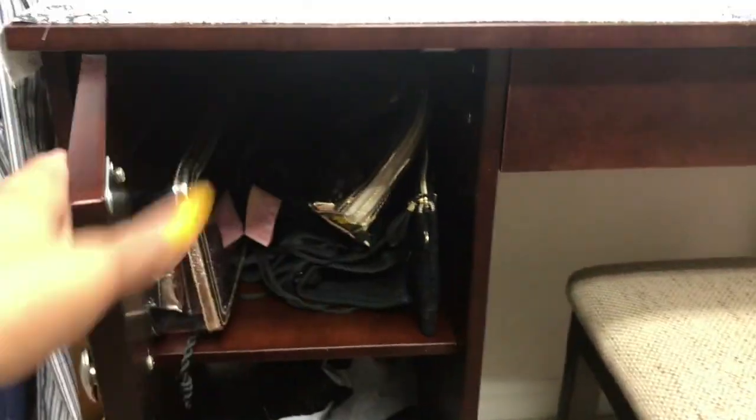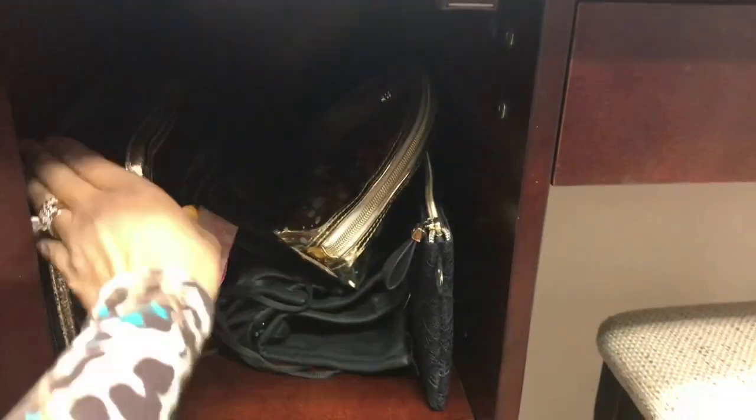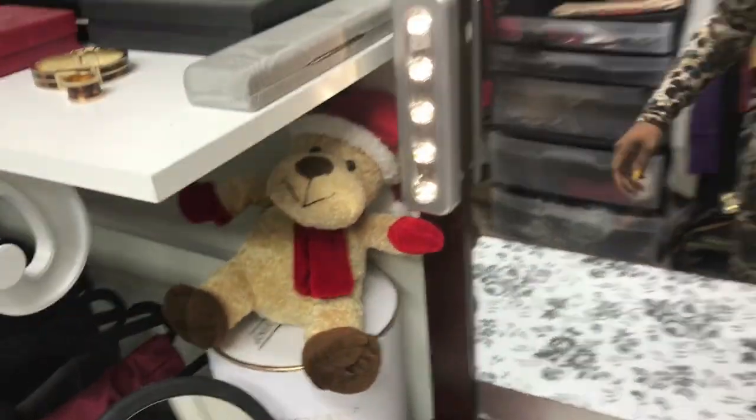Over here it looks like individual drawers but it's just one long opening, and I just have some more makeup bags and things like that in here, stockings, stuff like that. And there's a mirror — Victoria's Secret, of course.